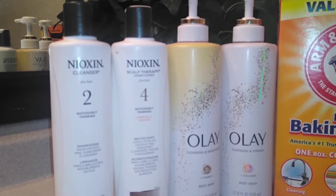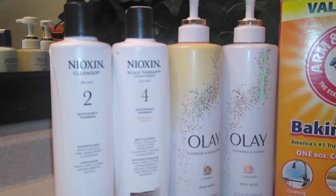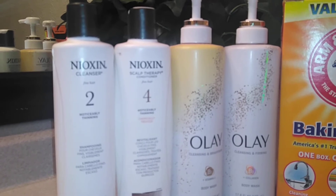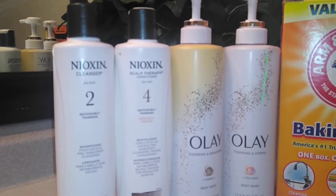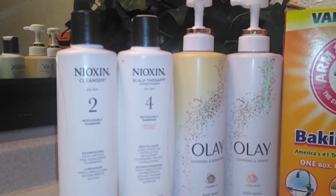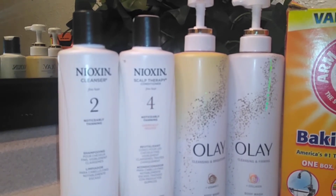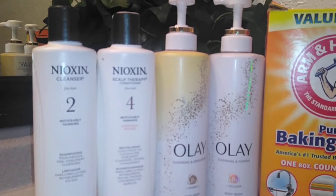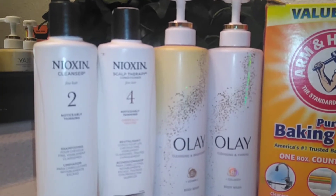So the Olay product we have here, we're going to start off with the cleansing first — the cleansing and brightening one. It has vitamin C. You get a 17.9 full ounce of this product. It basically makes your skin glowy from the first use. Amazing product. The smell — divine, absolutely amazing. I love it.